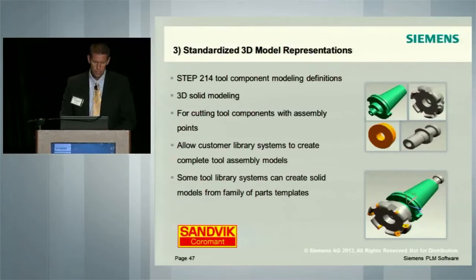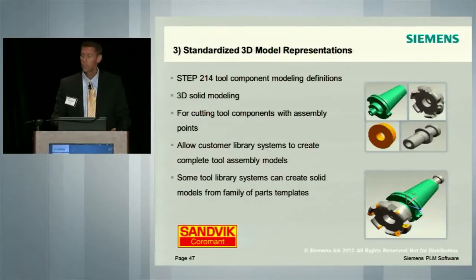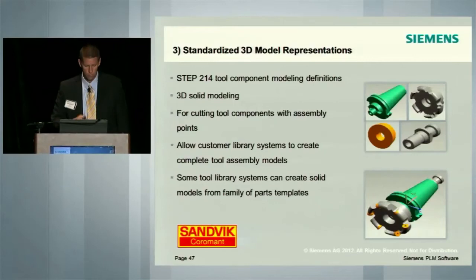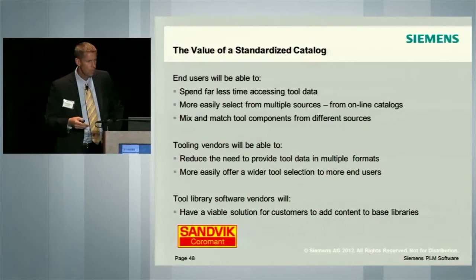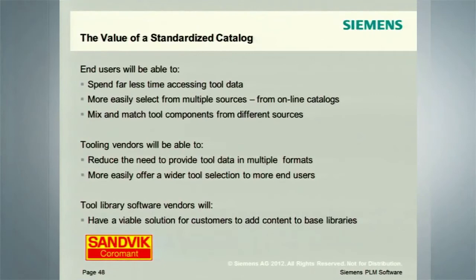It's really a check against errors that can occur during assembly. It allows the customer library to create complete tool assembly models. And really when you're looking at CAM, the assembly is what's most important. So with this initiative in the industry, let's talk about the stakeholders. End users will be able to spend far less time accessing tool data — they have to access, assemble, and use the data — so accessing the data becomes much more efficient. They can more easily select from multiple sources.